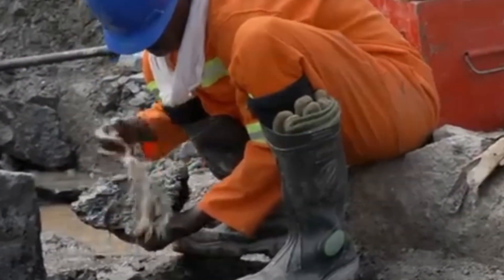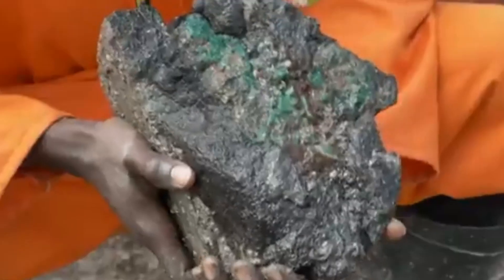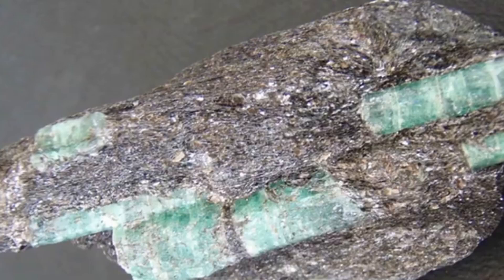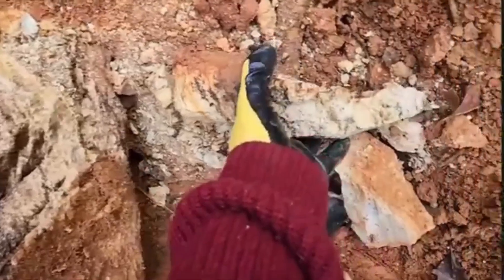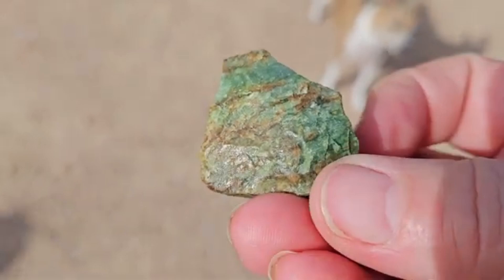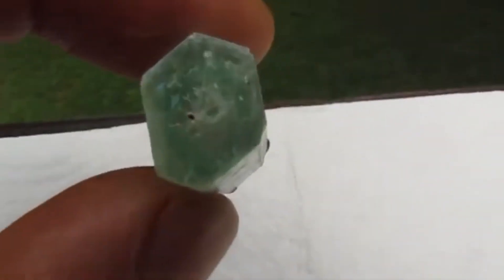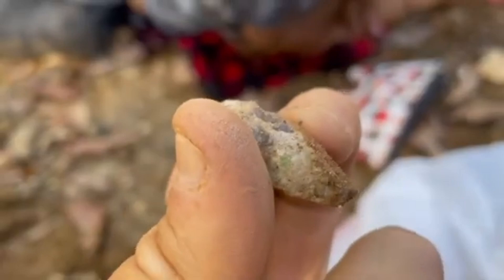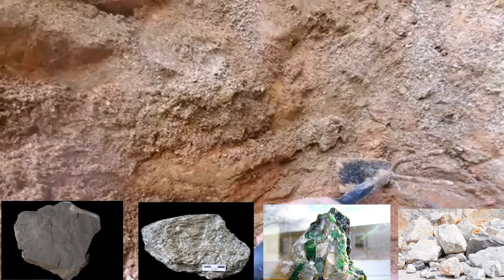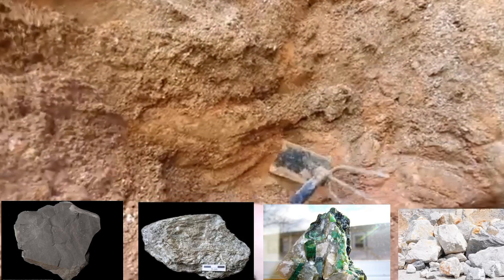To find emeralds, you don't just look for green sparkle. You look for the rocks that come before them. Host rocks are the geological environments where emeralds form. Indicator rocks are like geological red flags — they appear in the same environment or along the same fault lines and mineral patterns. The most common host rocks for emeralds are black shales, schists, pegmatites, and limestones.